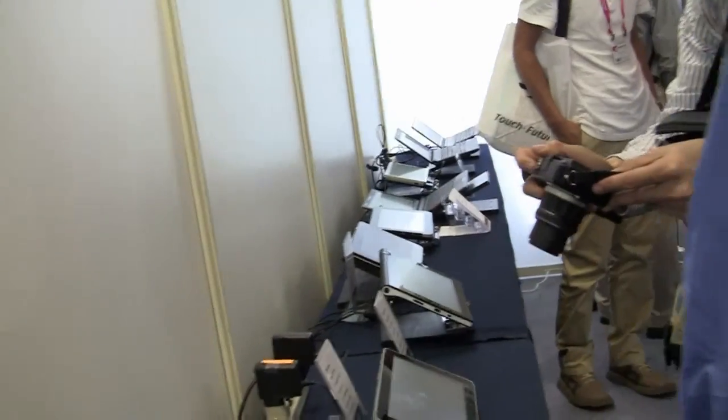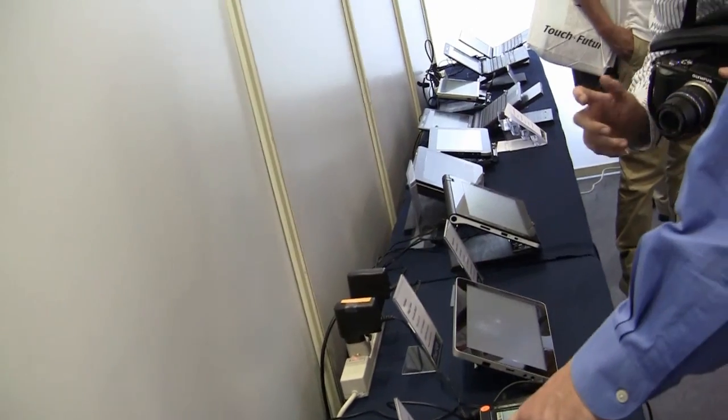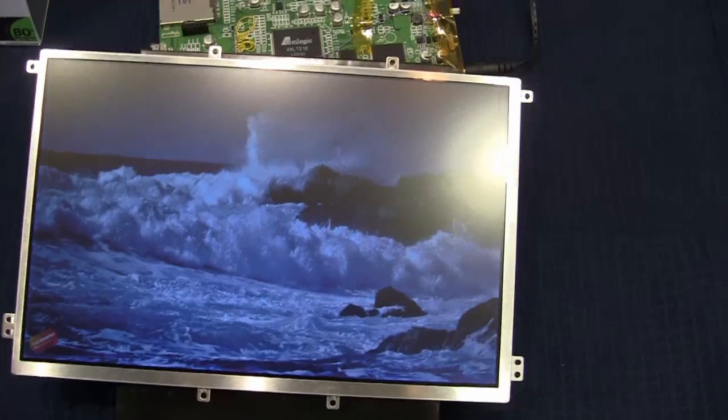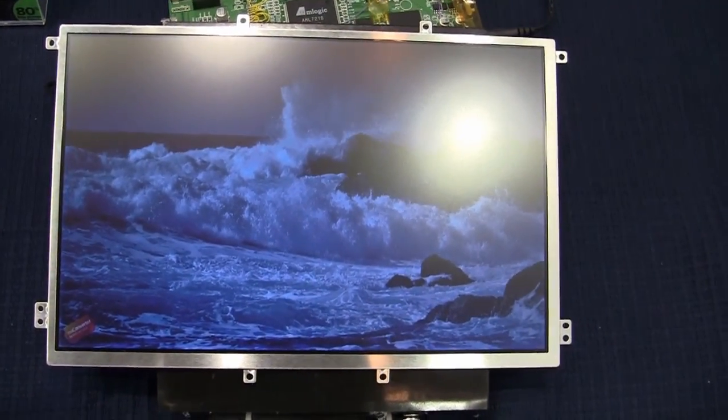Hi, this is Nicole Scott for Notebook News, here at the Pixel Chi booth at Computex 2011. You can see down the line there's a bunch of Pixel Chi tablet designs, but what we're really interested in is over here. This is actually a new prototype by Pixel Chi, specifically made for Android tablets — it is a 10.1 inch panel at 1280 by 800.